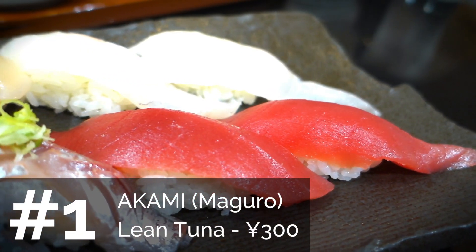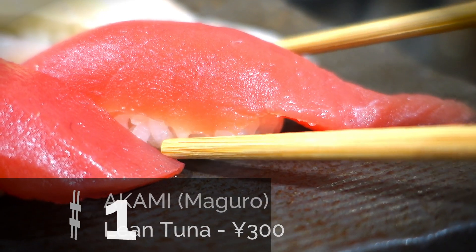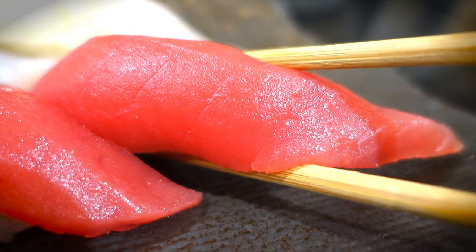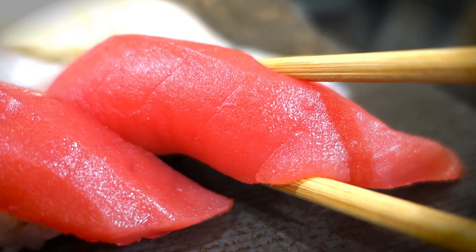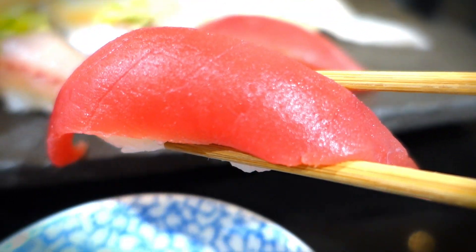The first type is basic tuna, which is the least fatty and most common for supermarket sushi. You might know of it as maguro, but the more specific term is akami. I recommend starting off with this — it's one of the standard, classic sushis to try. But there are many types of tuna to actually try.